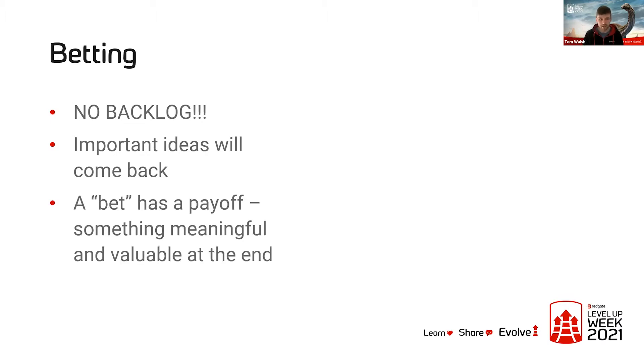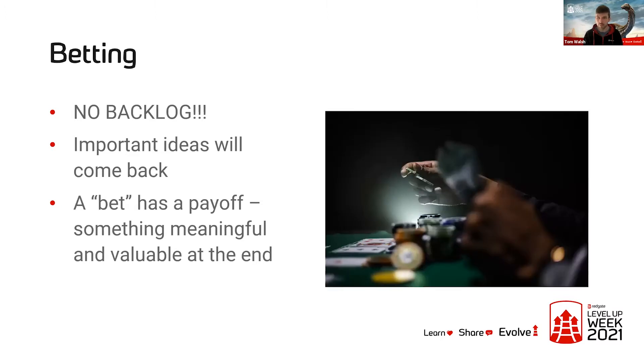A bet has a payoff — something meaningful and valuable at the end. So if you're going to bet a certain amount of time on a particular piece of work, you want the payoff to be essentially valuable software for your users. And they only bet one cycle at a time — you can't bet three or four months on some massive project. You have to work out how to scope it down into something that fits into the six-week time box.